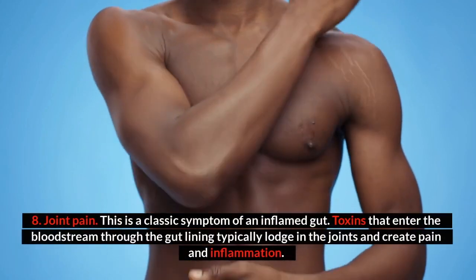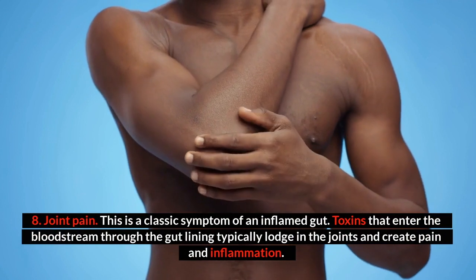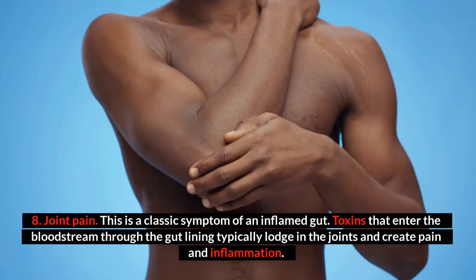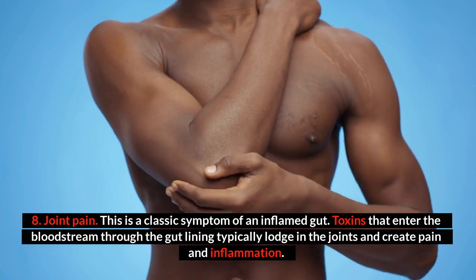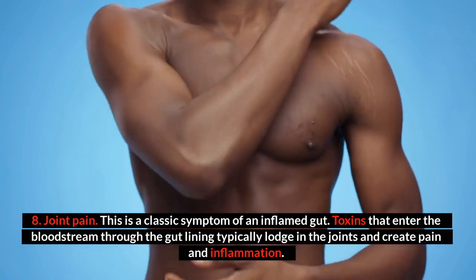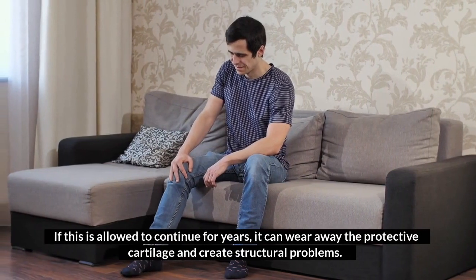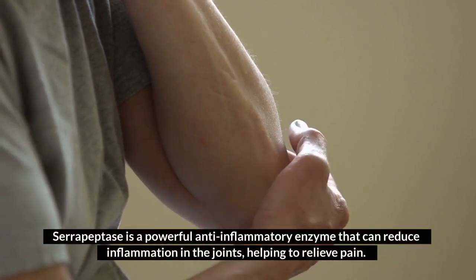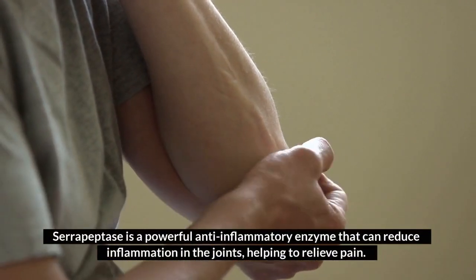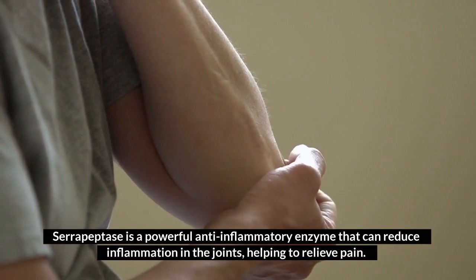Number eight: joint pain. This is a classic symptom of an inflamed gut. Toxins that enter the bloodstream through the gut lining typically lodge in the joints and create pain and inflammation. If this is allowed to continue for years, it can wear away the protective cartilage and create structural problems. Serrapeptase is a powerful anti-inflammatory enzyme that can reduce inflammation in the joints, helping to relieve pain.